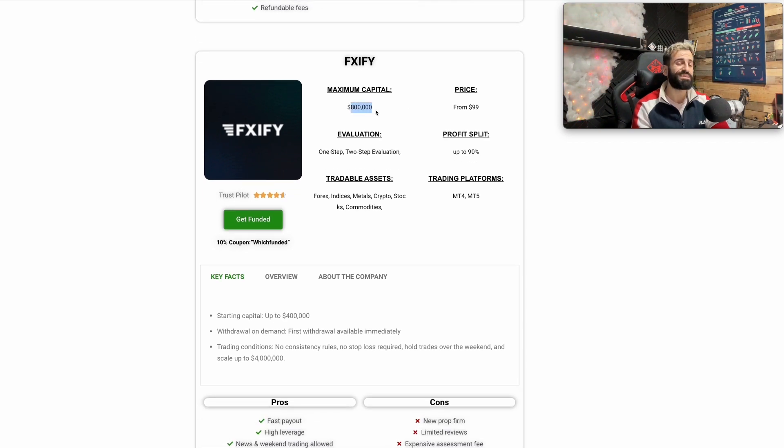Next one is Fixify. They give you the option to trade up to $800,000. Trustpilot is 4.6 out of 5, and many traders I've seen have received their payouts from them — very good and trustworthy prop firm. Starting from $99, you can get a profit split up to 90%. They have one-step and two-step evaluation. Tradable assets include forex, indices, metals, crypto, and commodities on MT4 and MT5.